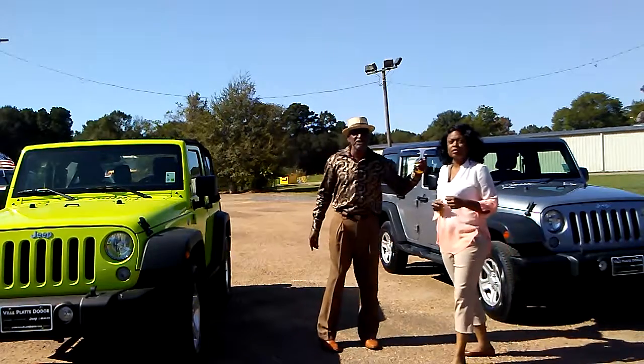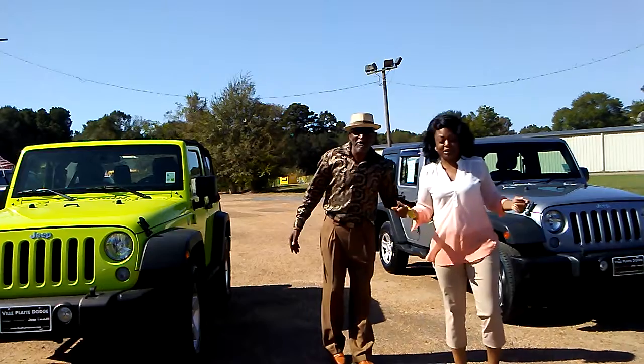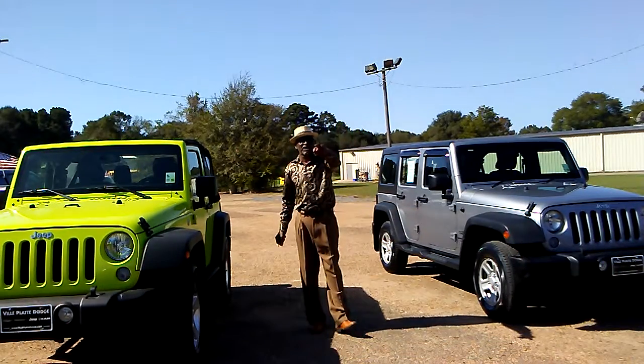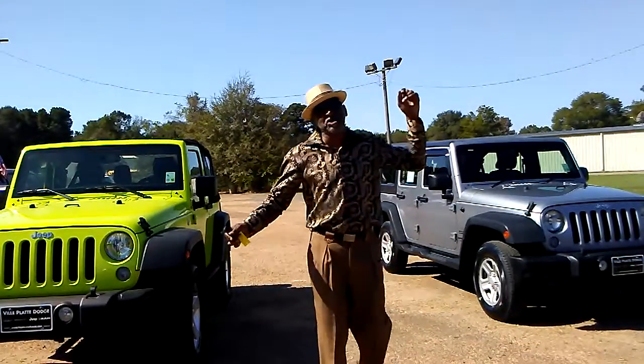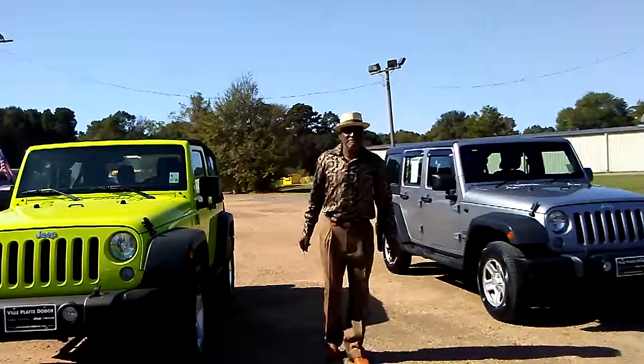Come by Ville Platte Dodge. Come by and see us. I'm Donald Lannister — you know who I am. And I'm Crystal V Dream at Ville Platte Dodge 1320. If you're looking for something else, come by and check us out — we'll show you what we got. Ville Platte Dodge 1320, where the deal is real. Anywhere else, you pay too much.